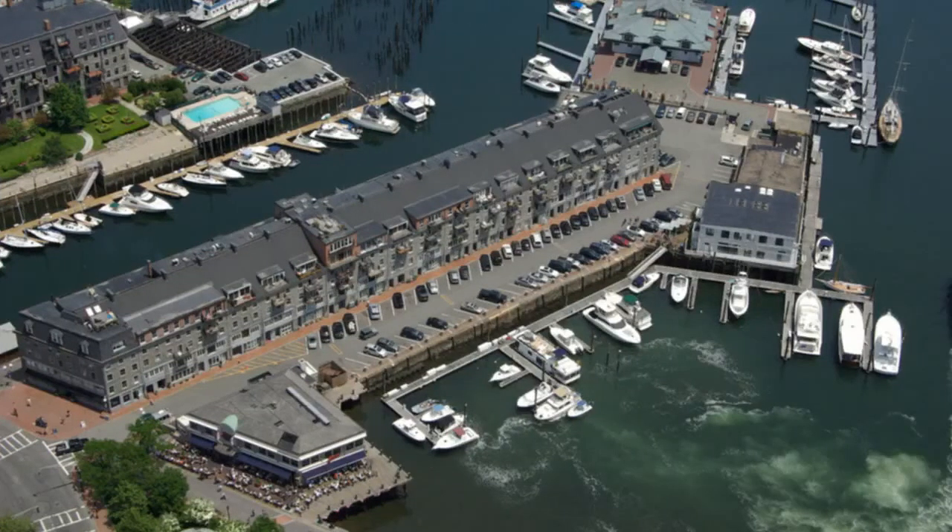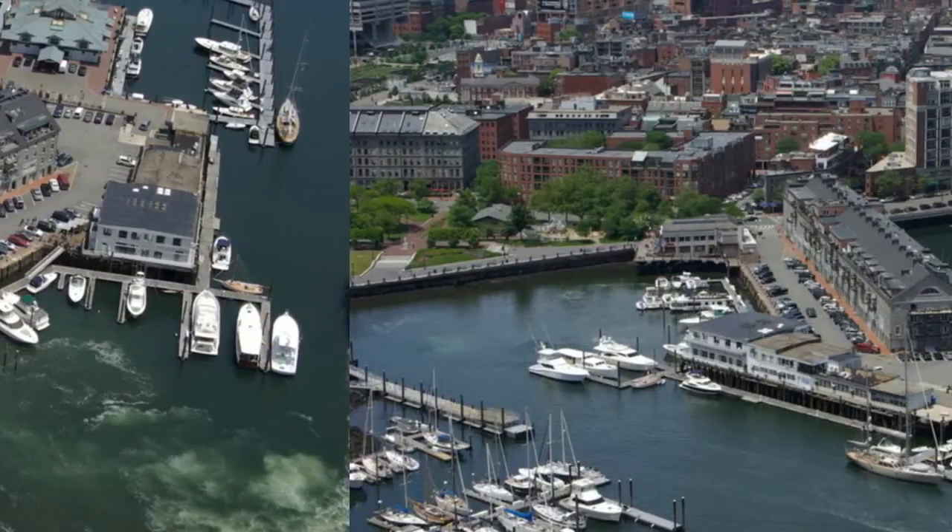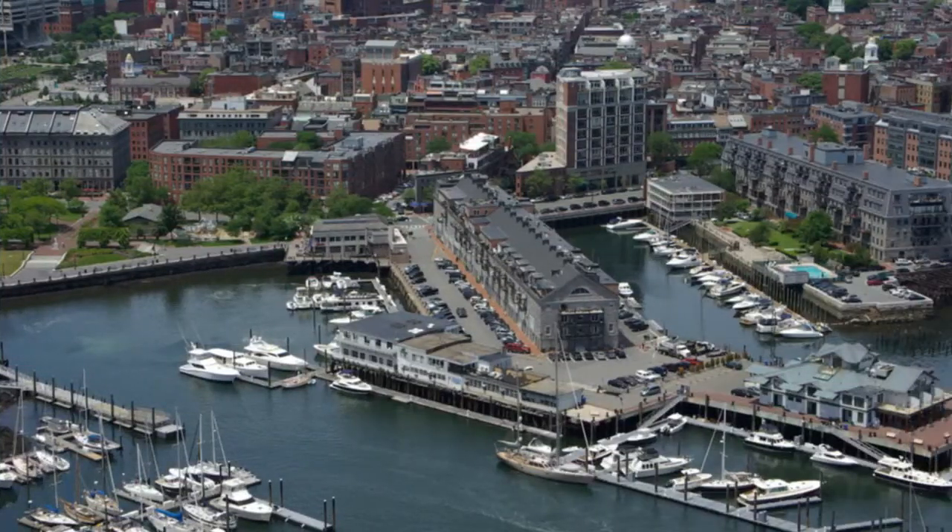It also is the home for the Boston Yacht Haven, and marina slips are available. This property is steps from downtown Boston, the historic north end, and all major transportation points.